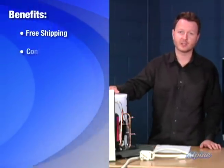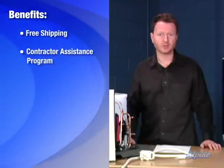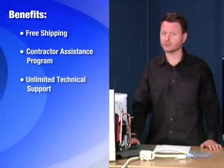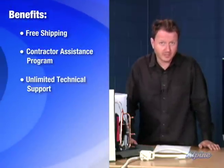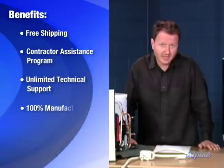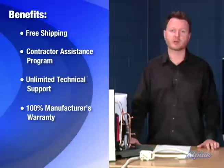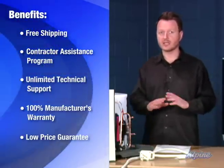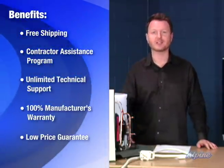Keep in mind when you buy from Alpine, you get free shipping on this unit. You also get our contractor assistance program, so if you need help finding a contractor, we'll help you find one in your neighborhood to do the installation work for you. You also get our unlimited technical support by phone — if you have any questions during the life of the equipment, call us up. You also get our manufacturer's warranty backed up here at Alpine. If you ever have any problems with the unit, those parts are covered under the warranty. And you get our low price guarantee — whether you're buying one or 100 units, we guarantee to be your lowest price.